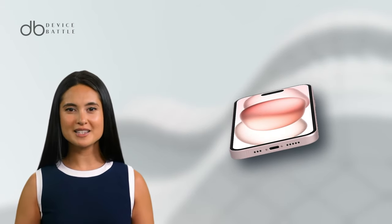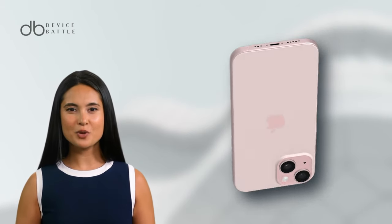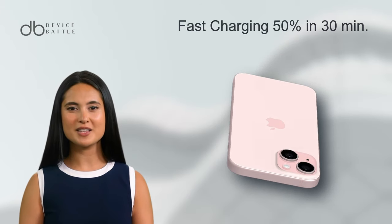And for those long days, its Li-ion battery supports fast charging, getting you to 50% in just 30 minutes.